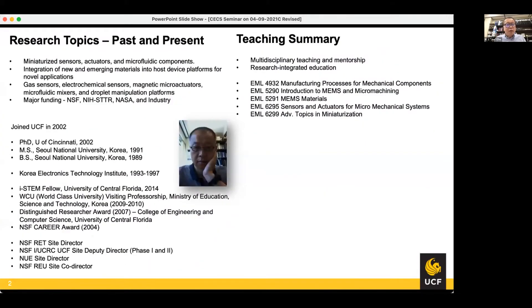This is my background. I joined UCF in 2002 with a PhD from University of Cincinnati. My major is in electrical engineering, and I got my master's and bachelor's degree from Southern National University. After getting my master's degree, I worked for a Government Research Institute for about four years prior to studying again for my PhD.